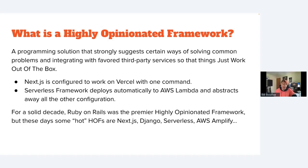A good example of a highly opinionated framework: if you want to deploy on Vercel, all you have to do is type 'next deploy' and now it's on Vercel. Another great example is how the Serverless Framework interacts with AWS Lambda — if you're using the Serverless Framework, it's a given that you're using Lambda, so you don't spend any time integrating. The frameworks hot right now are Next.js, Django, Serverless, and AWS Amplify.